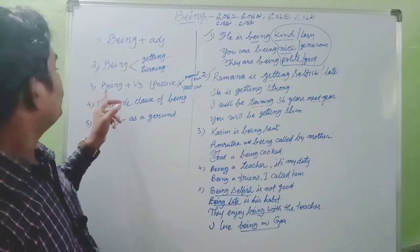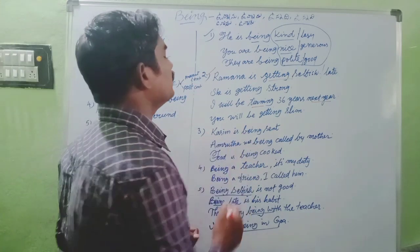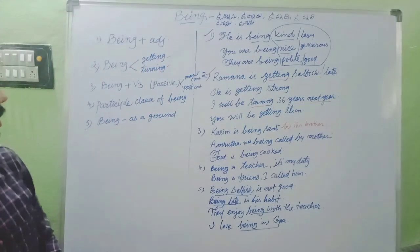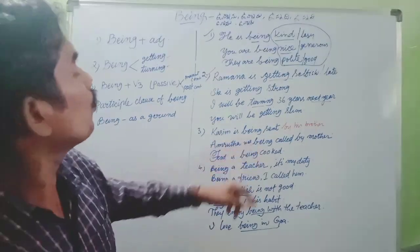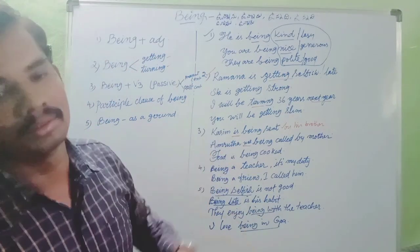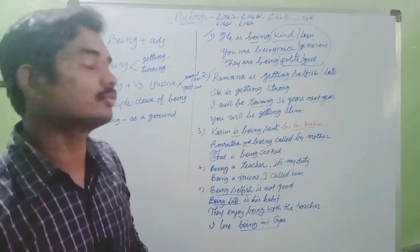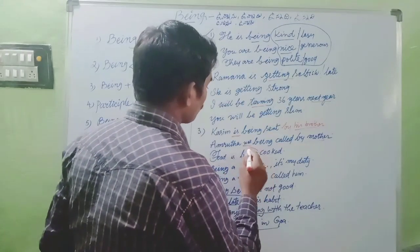The third rule is being plus V3 - this is a passive form in present continuous and past continuous tense. For example: Kasim is being sent to school by his parents - this is present continuous tense. Amrita was being called by mother - this is past continuous tense. Food is being cooked by the chef. Like this, in a passive form we are going to use 'being'.